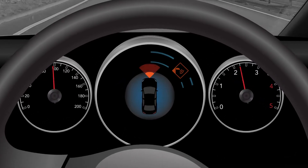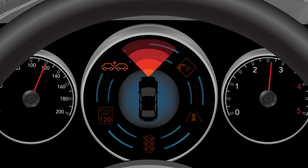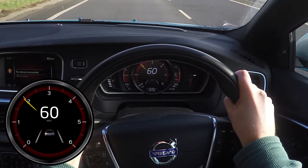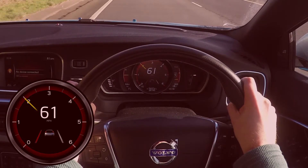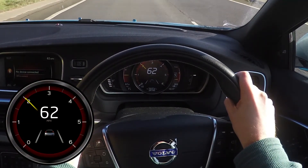Advanced driver assistance systems alert the driver to a potential hazard via visual and audio warnings. In both benchmarking and high accuracy development work, test engineers need to verify and record when a safety system has become active, but without using the vehicle's own CAN signal.